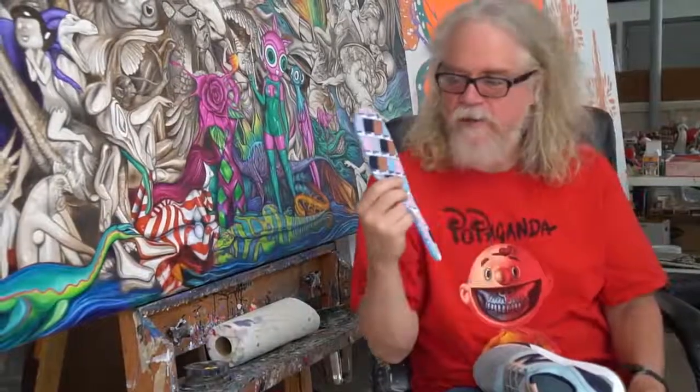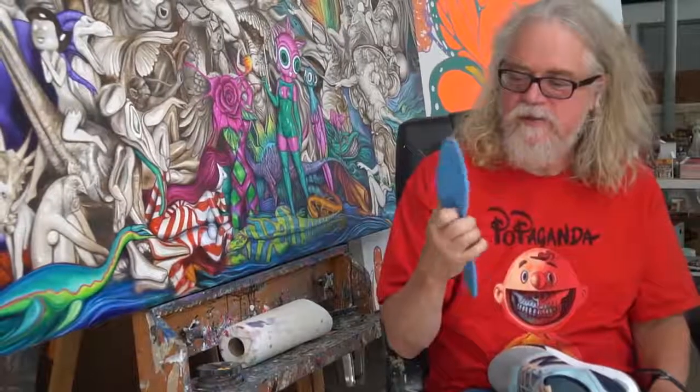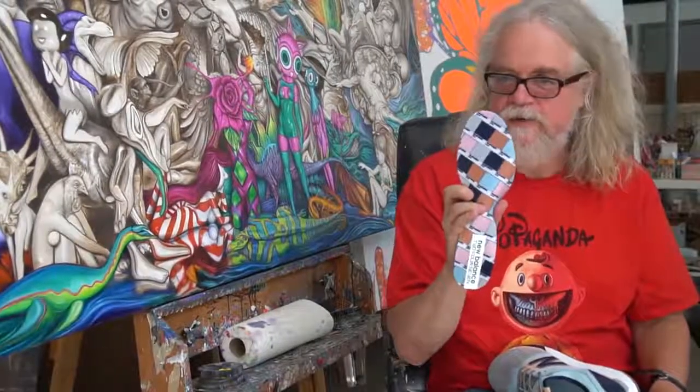Inside the shoe they actually have the Pantone chart that they used to create the shoe. It's kind of like the Pompidou Center where they give you insight into how it was created.